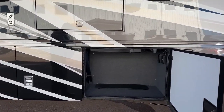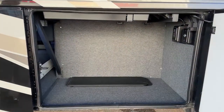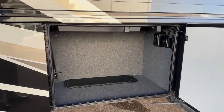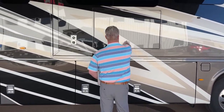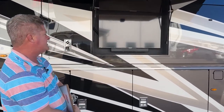Inside the front bay compartment here, you actually have a 110 outlet up there on the wall. If you ever need to add any accessories, you can also order them from our parts department or from Newmar. We've got a Samsung and a soundbar.